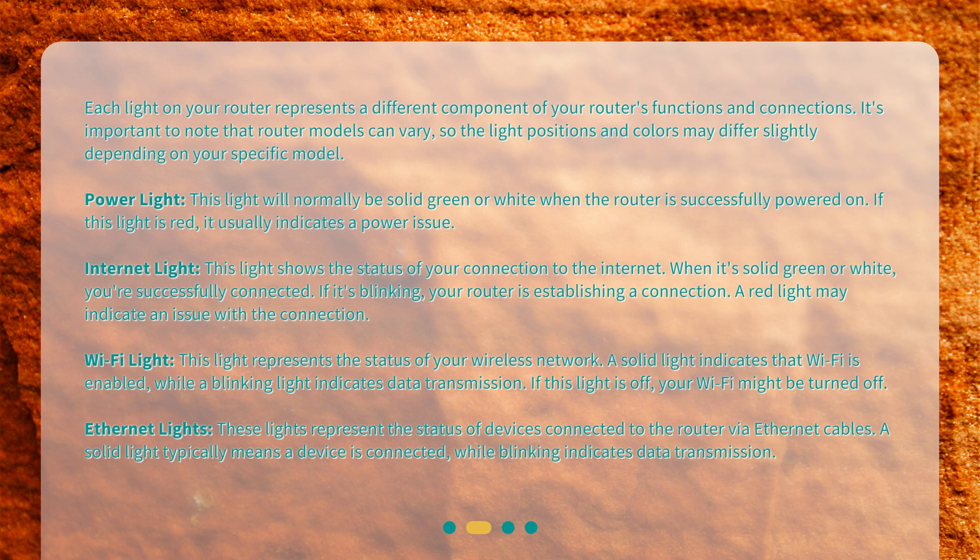Each light on your router represents a different component of your router's functions and connections. It's important to note that router models can vary, so the light positions and colors may differ slightly depending on your specific model.